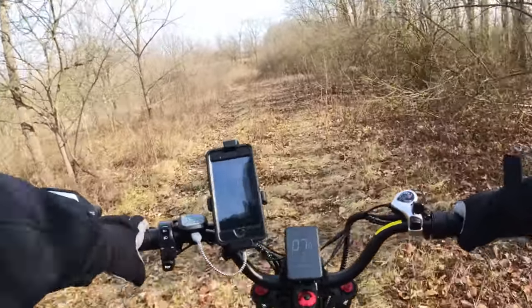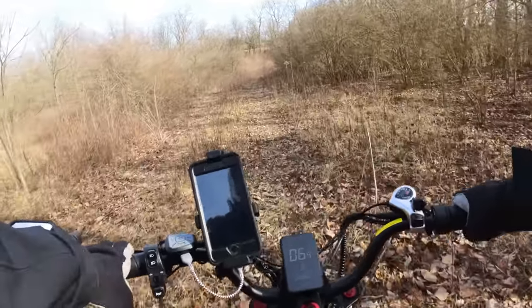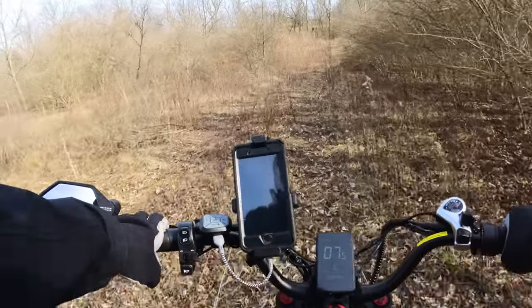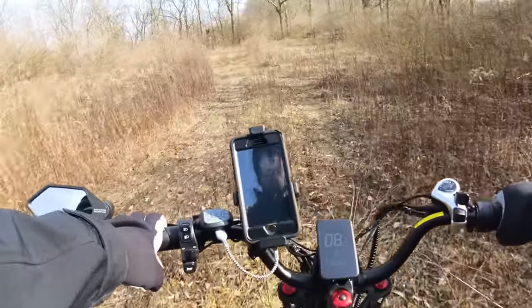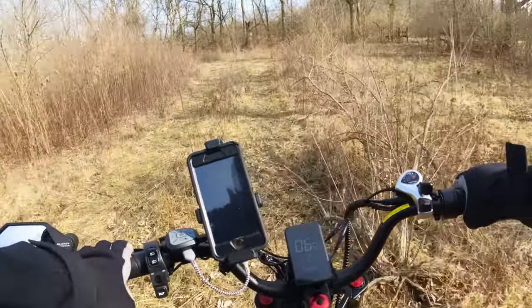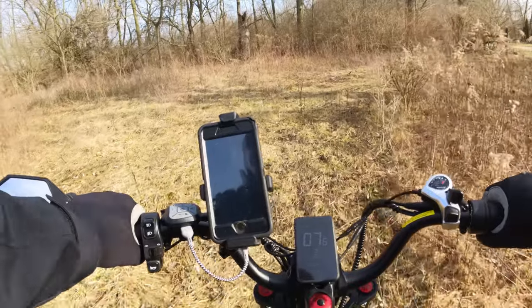So it's nice to get out and be able to ride through the woods. With a regular bicycle for me, it's a lot more difficult. The fat tires on this bike are 4 inches wide, and they make it pretty easy to keep your balance.